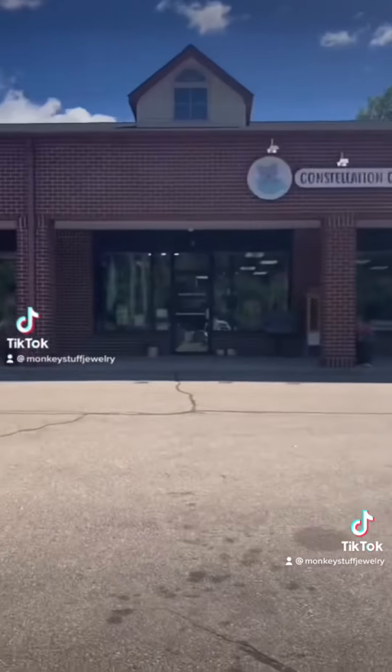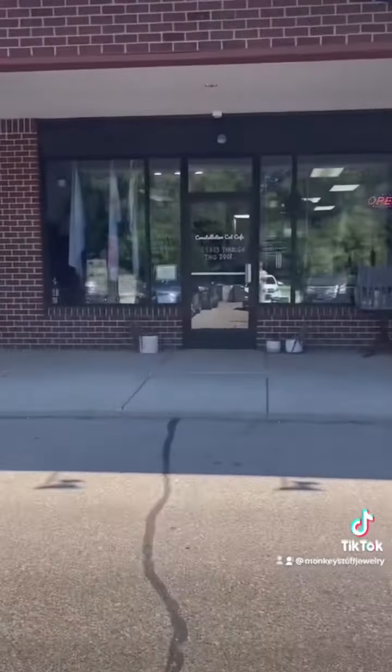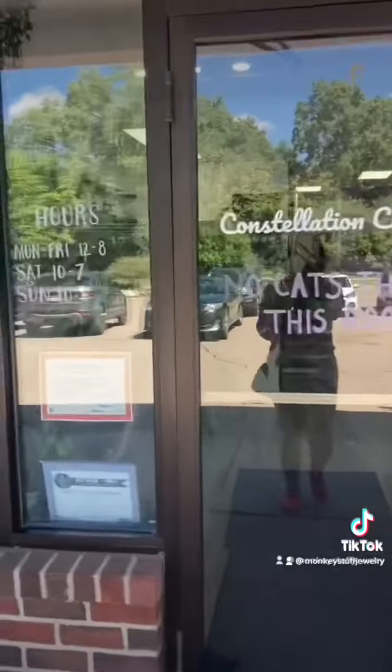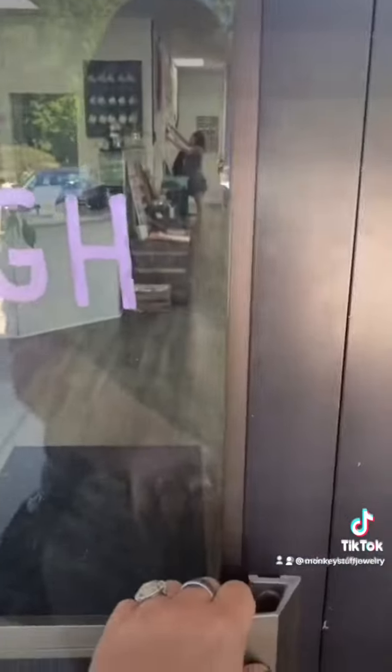So this week we are here at Consolation Cat Cafe in East Lansing. So let's head inside and see what they are all about. They've got their hours and their pricing posted here on the front door.